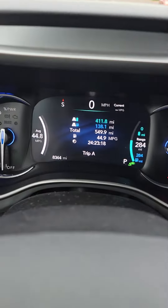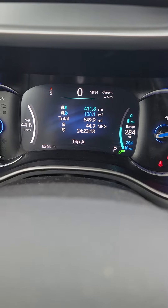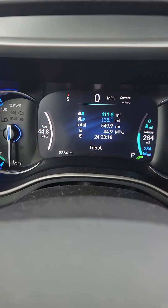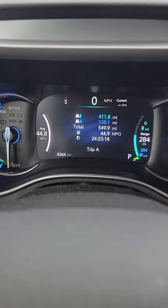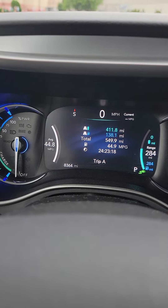So I just want to show you — what you're seeing here is just a tank of gas. The total that I've gone so far is 549.9 miles. I've done 411 miles with just electricity, and I've done 138 miles on gasoline.